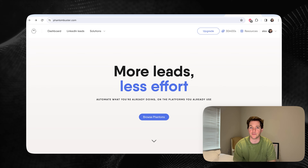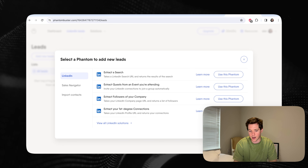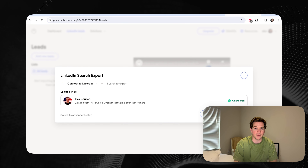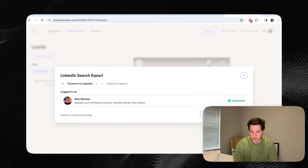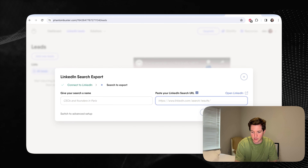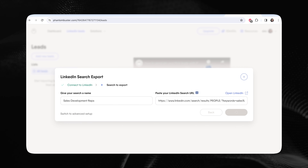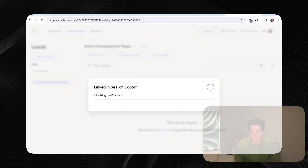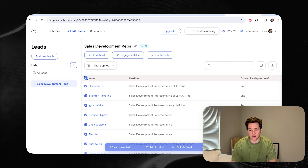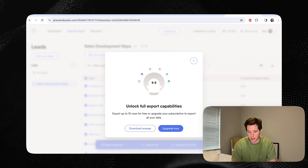Then we'll go over to a tool called Phantom Buster. From here, we'll click LinkedIn Leads and click Add New Leads. Then extract a search right here. Or if you're using Sales Navigator, you could click that Sales Navigator button. I'm logged in as me. Click Next, and all you have to do is paste that URL right here. I'm going to name ours Sales Development Reps and click Launch. Now the Phantom is scraping LinkedIn for our potential customers. After that, select All and we can export selected leads right to a CSV.